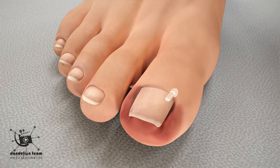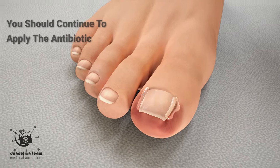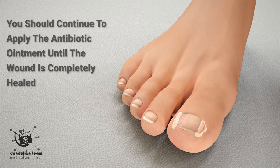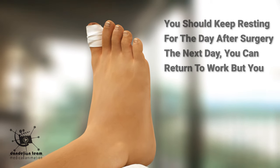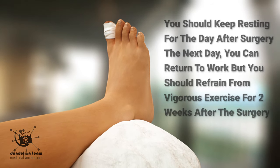Antibiotic ointment will be applied to the toe immediately after the procedure, and you should continue to apply it until the wound is completely healed. You should keep resting for the day after surgery. The next day you can return to work, but you should refrain from vigorous exercise for two weeks after the surgery.